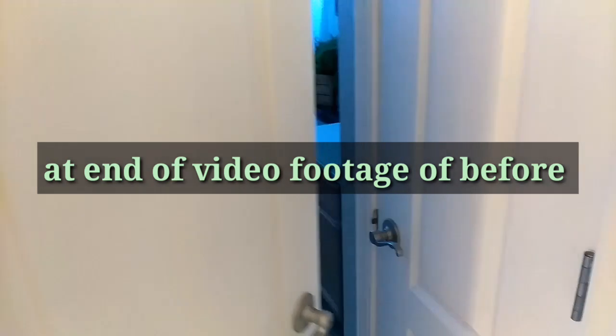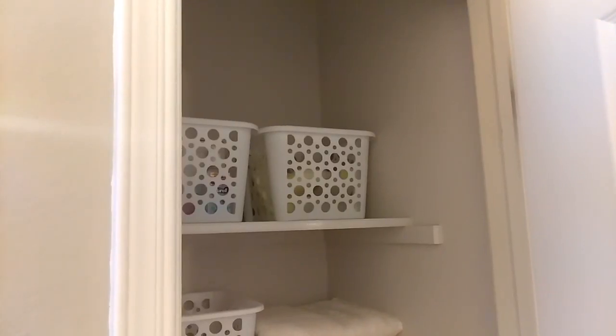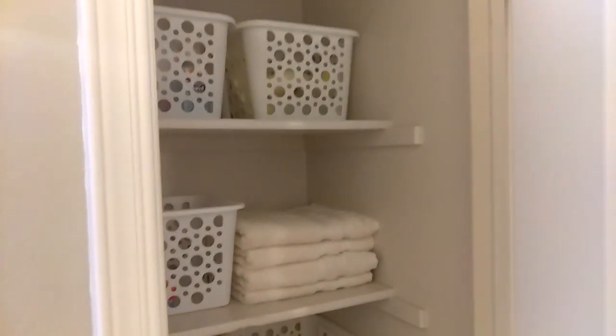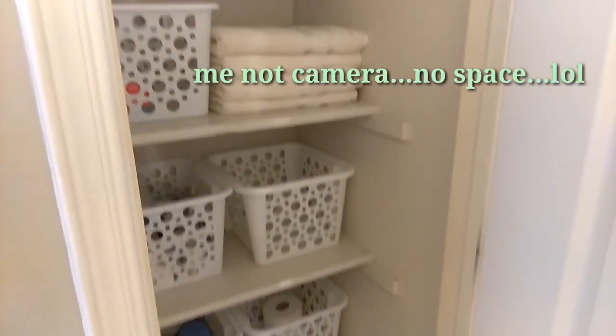I'm going to go ahead and go in. Here's the restroom — let me turn on the light. The light is right here in this closet. My restroom is small so I have to show you in little pieces, not a full shot, because I'm right by it and my camera won't go far.